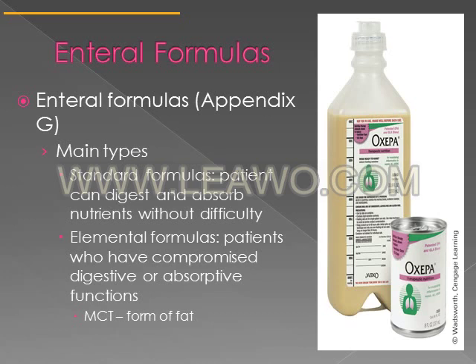In an elemental formula, protein and carbohydrates are broken down, and they usually contain MCT — medium chain triglycerides — as the fat source. Medium chain triglycerides, as discussed in chapter six on lipids, are more easily digested than other types of lipids, so MCT oil is usually included in elemental formulas.